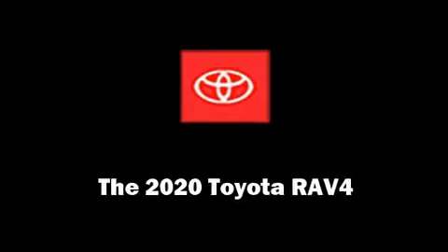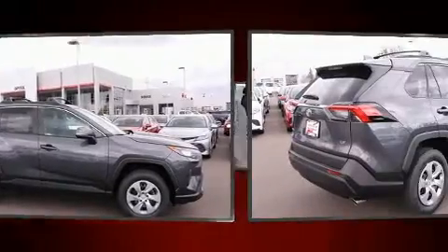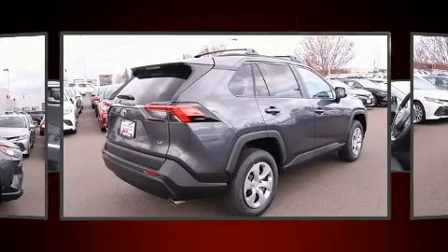You can expect a lot from the 2020 Toyota RAV4. It features a front-wheel drive platform, an automatic transmission, and a 2.5-liter four-cylinder engine.